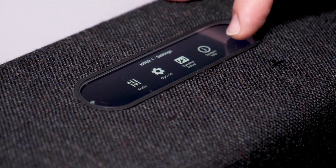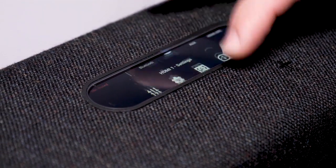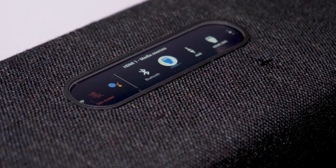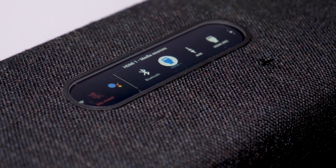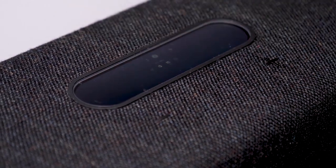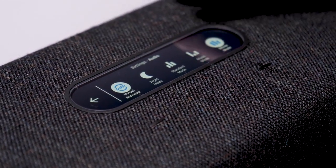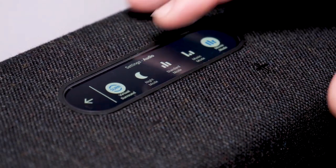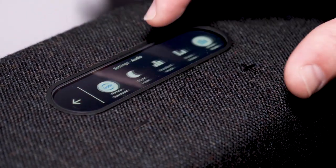It also has a touch screen on top here allowing you to control the system from there. You can go to Bluetooth, check your sources, go to the HDMI ARC source, and even check your speakers. There are different modes here — we're just getting used to it — but there's a lot of functionality right on this top screen, and of course there's an app that goes along with this as well.